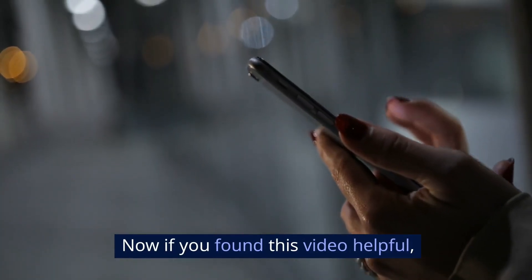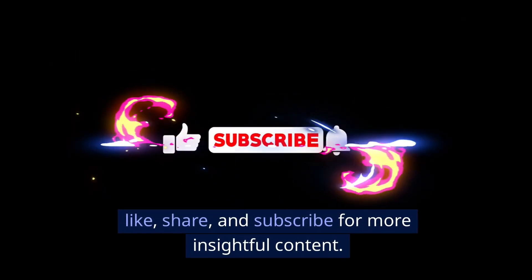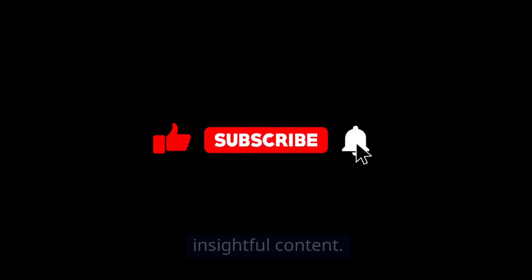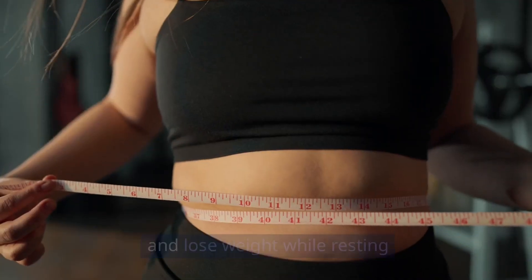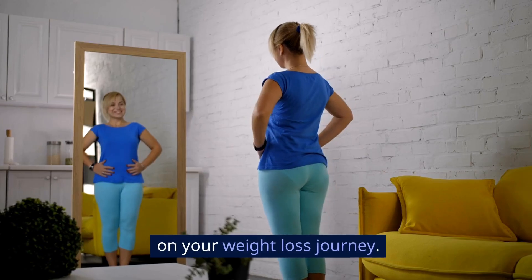If you found this video helpful, don't forget to leave a comment, like, share, and subscribe for more insightful content. And remember to claim your free ebook on how to burn fat and lose weight while resting in the description and pinned comment below — it will help you on your weight loss journey.